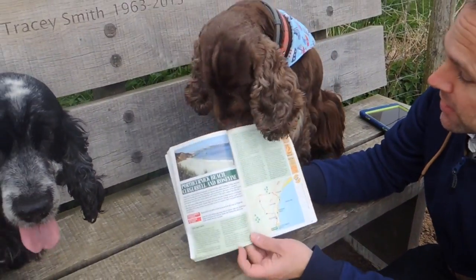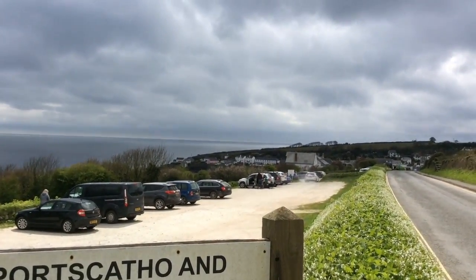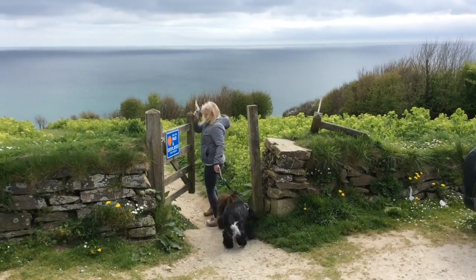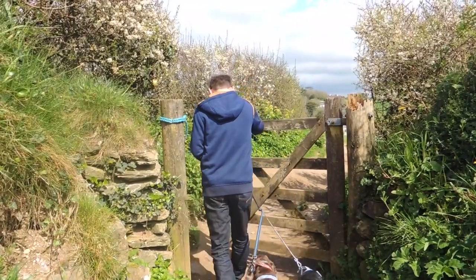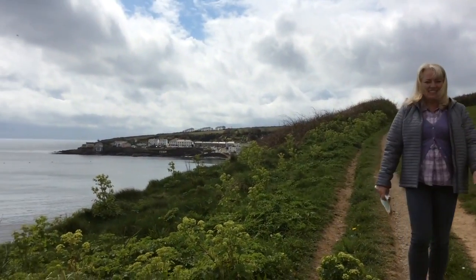Walk number 28. The sun is just starting to come out — fantastic. From the left end of the car park, assuming you're facing the sea, pass through a gate and bear left on a grassy path. A gate provides access to the coastal path before passing through a further gate and steps down to the beach.